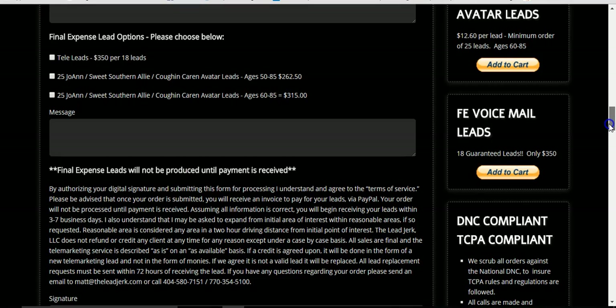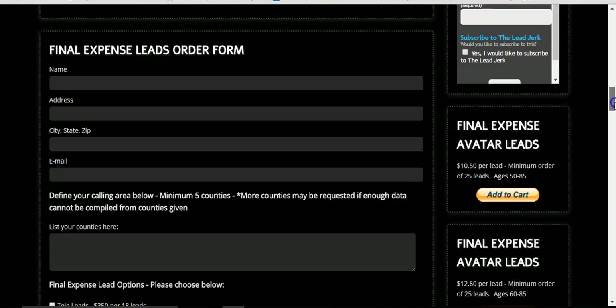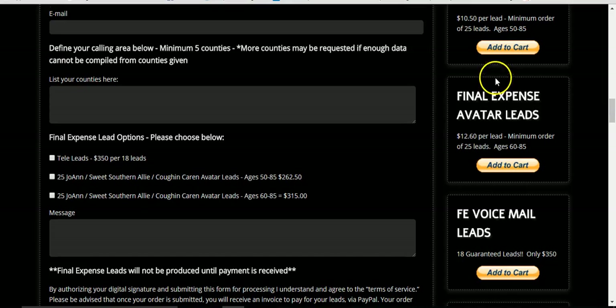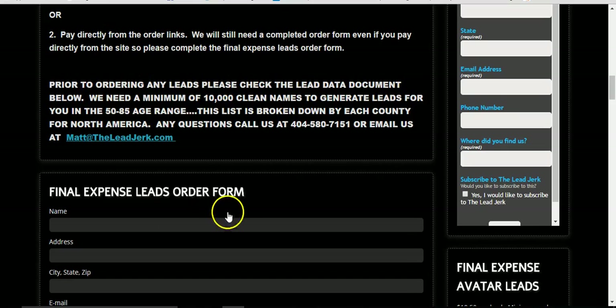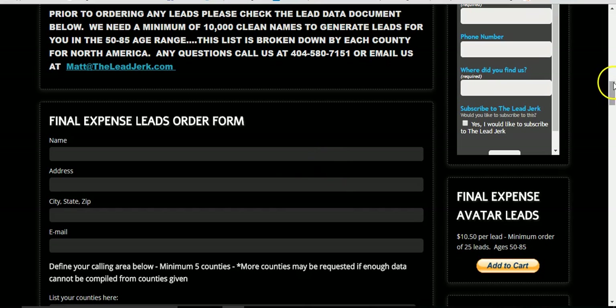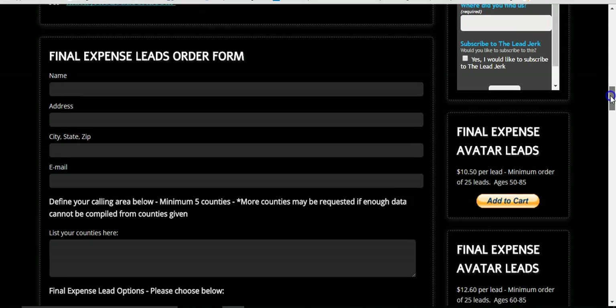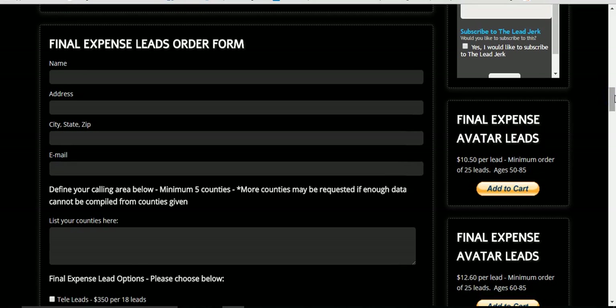Now, if you want to go ahead and pay for your order, what we request is fill out this lead order form, send it over, and then come right over here and add this to your cart and pay through PayPal directly from the website. You can do that as well. We prefer you to send the order form first, however, and let us double check your data. But if you're a reorder customer that's ordered from us in the past, you already know your data is good — just pay online if you want to.